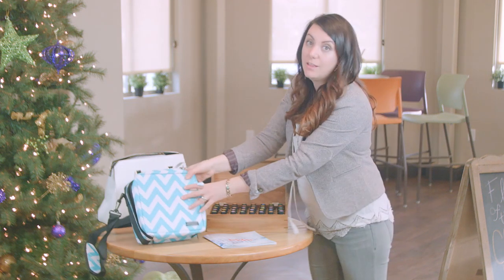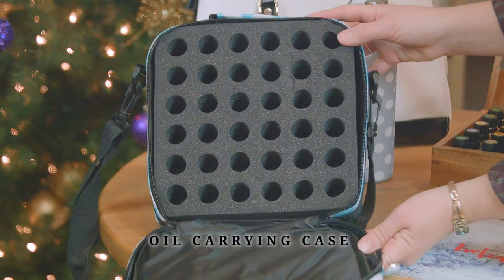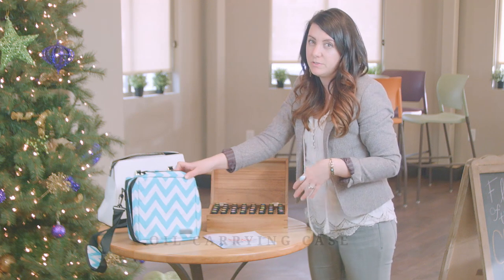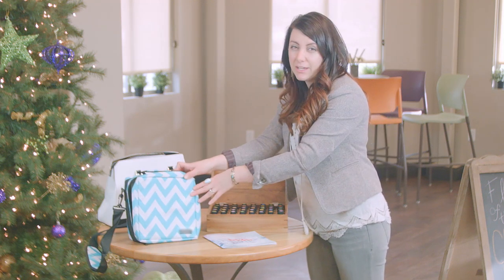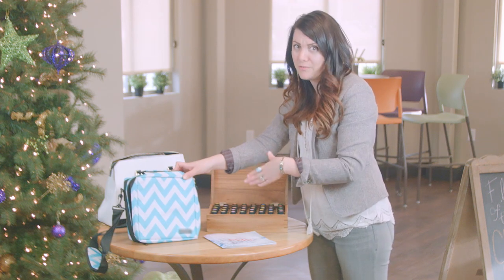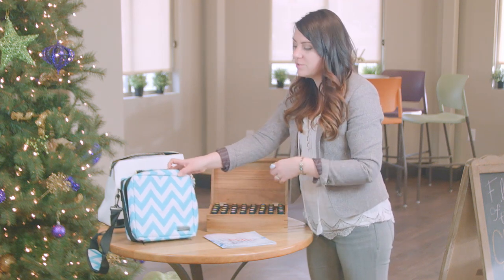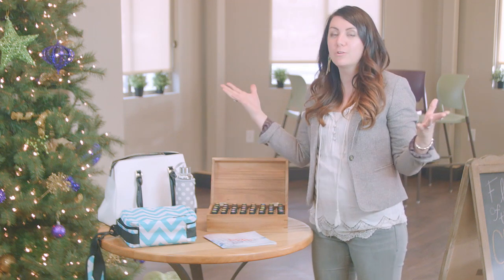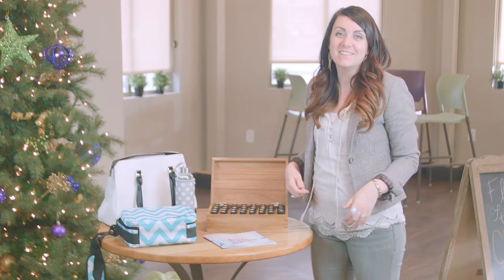And I love this oil carrying case that holds 36 essential oils. Really, if you or anybody in your life is using essential oils, these carrying cases are just an absolute staple. Make sure those you love have one of these cases so that they can just quickly grab their oils and go wherever duty calls them.